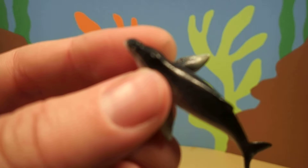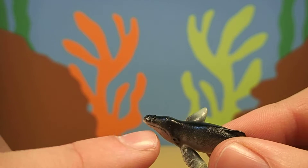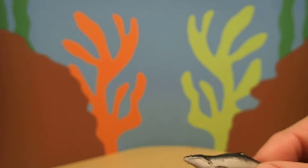Now, that blow hole is how they breathe. It's kind of like if your nose was located on the top of your head. Now, fin whales live all over the world.